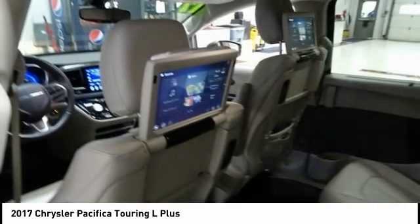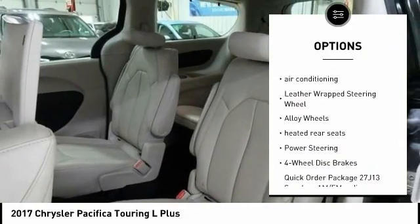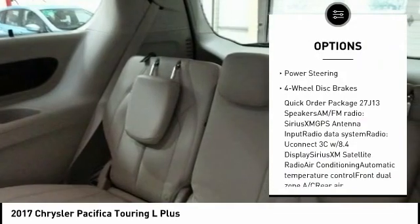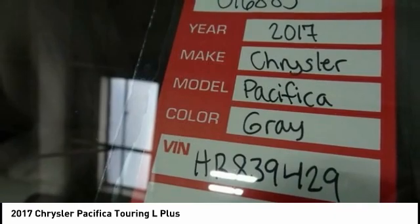Here are some of this vehicle's great options: power lift gate, power passenger seat, traction control, dual airbags, air conditioning, leather wrapped steering wheel, alloy wheels, heated rear seats, power steering, and four-wheel disc brakes.